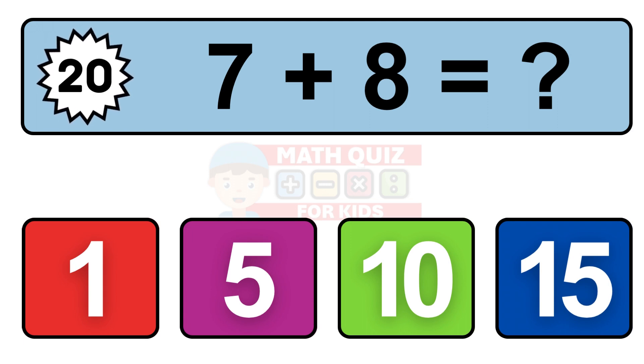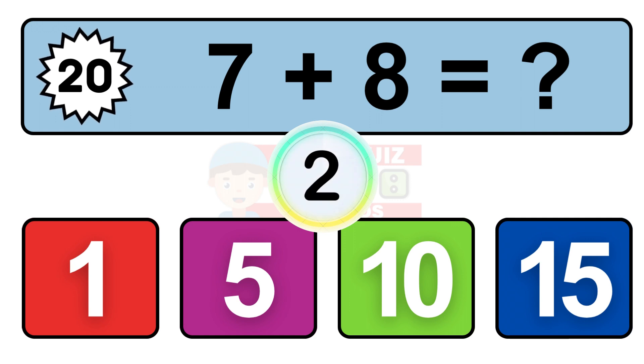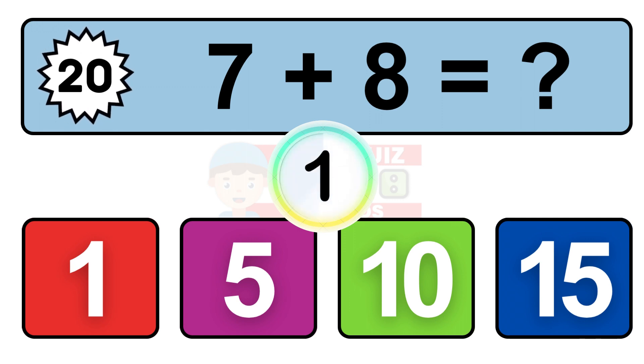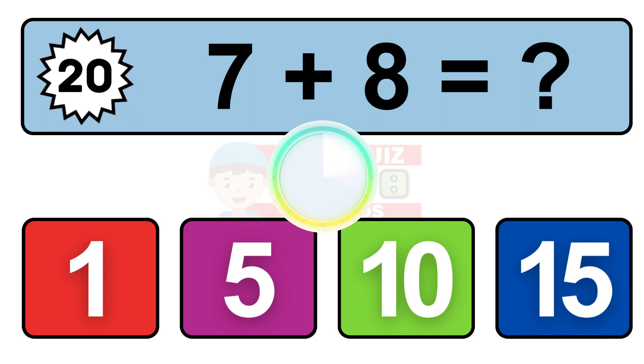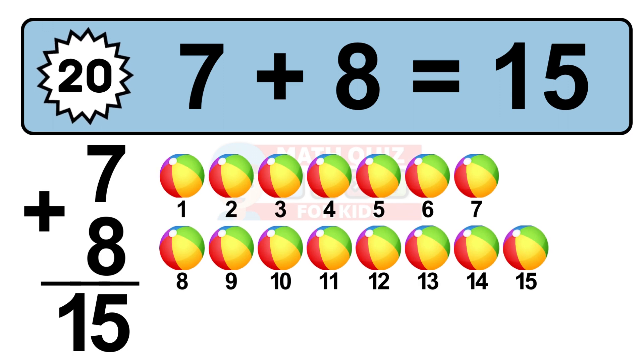Question 20. 7 plus 8 equals what? 1, 2, 3, 4, 5, 6, 7, 8, 9, 10, 11, 12, 13, 14, 15.